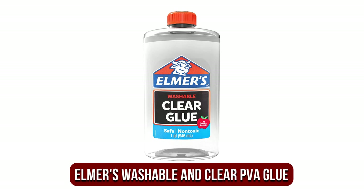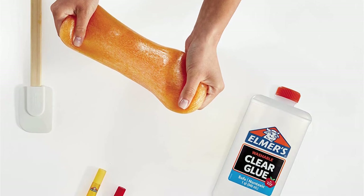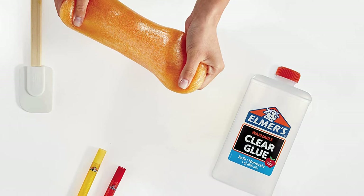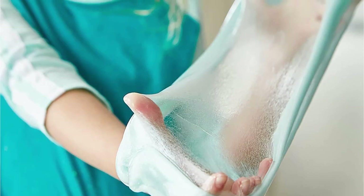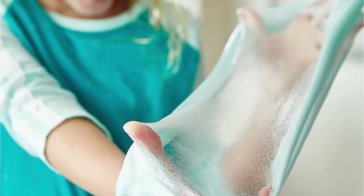At number 3 on our list is the Elmer's Liquid Washable and Clear PVA Glue. This option is excellent for making slime or sticking products together without making the adhesive too visible. This crystal clear PVA glue is an outstanding addition to your craft cupboard, and it comes in a smaller container than the gallon-size Elmer's option — ideal for less serious crafters who don't need a whole gallon of glue around their home.